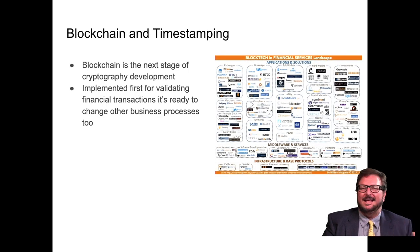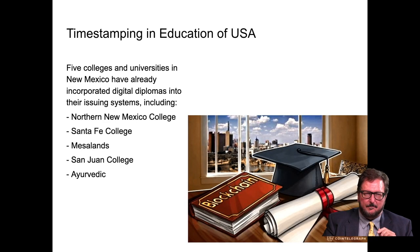Blockchain is the next stage in the development of timestamping and cryptography. It was implemented first for validating financial transactions, and it's ready to change all kinds of business processes. We've gone over this before in a previous Lightman Report, so I won't dwell on it now.